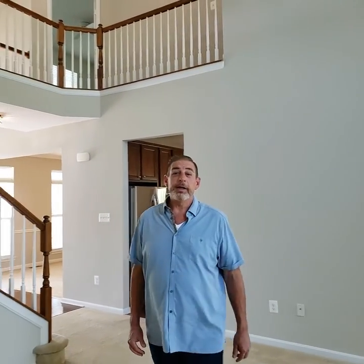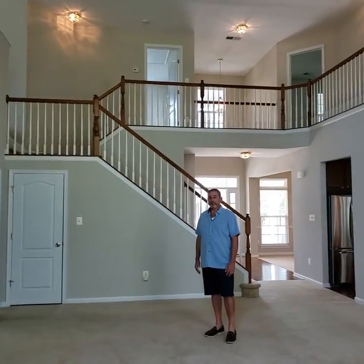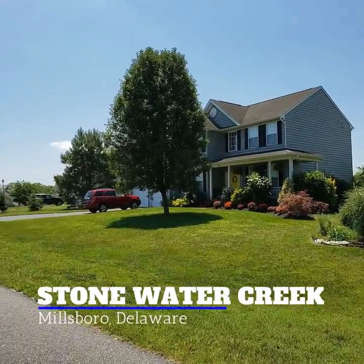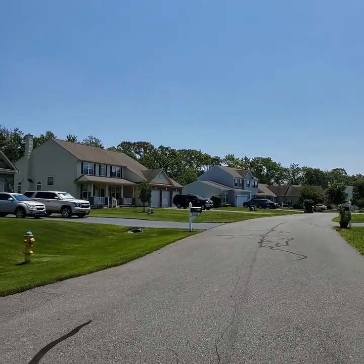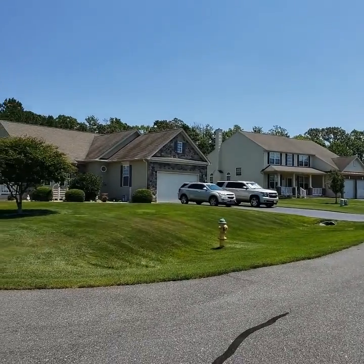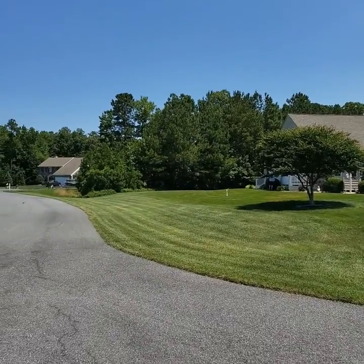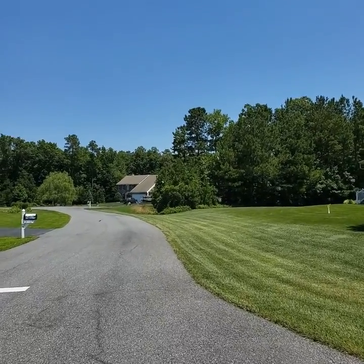Thanks for taking this tour with me today at this beautiful home that just closed, in the community of Stonewater Creek in Southern Delaware. Come on down — schedule a tour. Here we are in the Stonewater Creek community in Millsboro, Delaware. Each home in this community sits on at least a quarter acre of land. This is a beautiful corner lot here — it has more than that. And down this cul-de-sac there's some great natural separation between the homes.